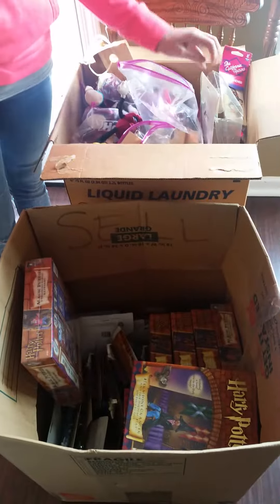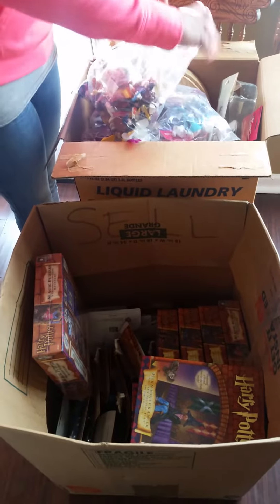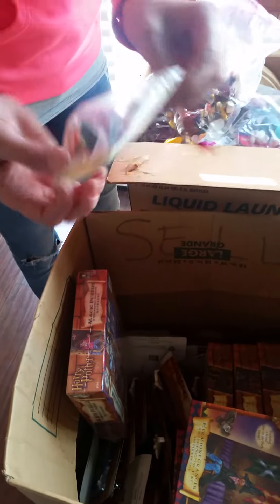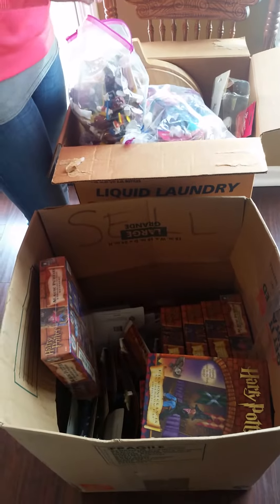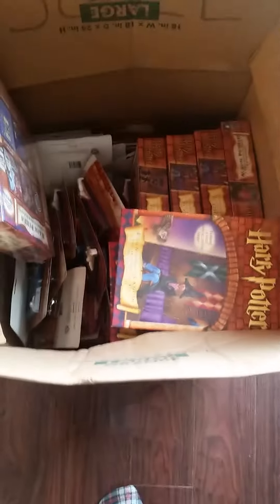Sorry we haven't done a video in a while — we've been pretty busy but we're going to be getting on those again. Just wanted to share what we found. For both boxes we came to an agreement of $40, and we should clean house just on the Harry Potter stuff alone.